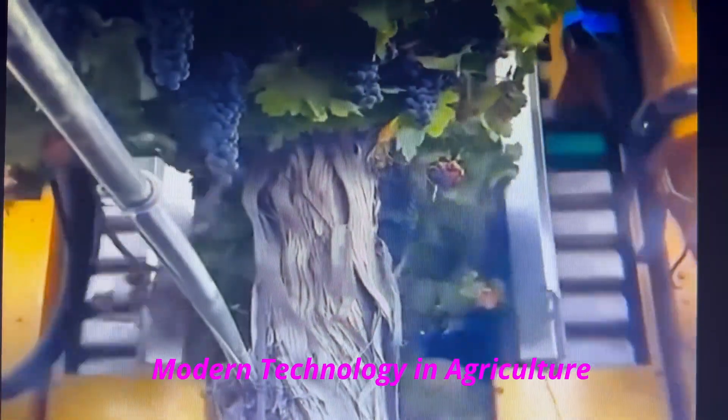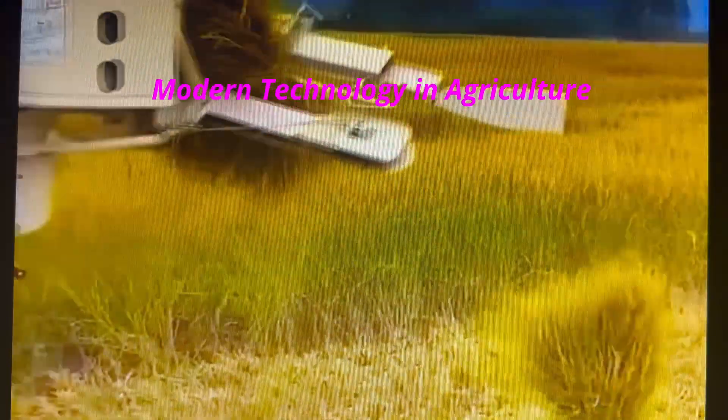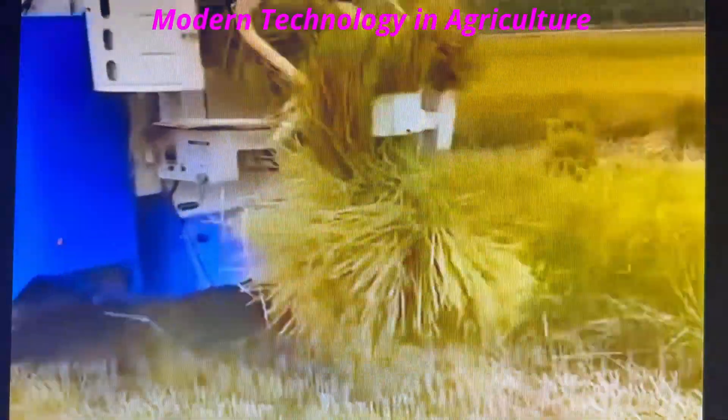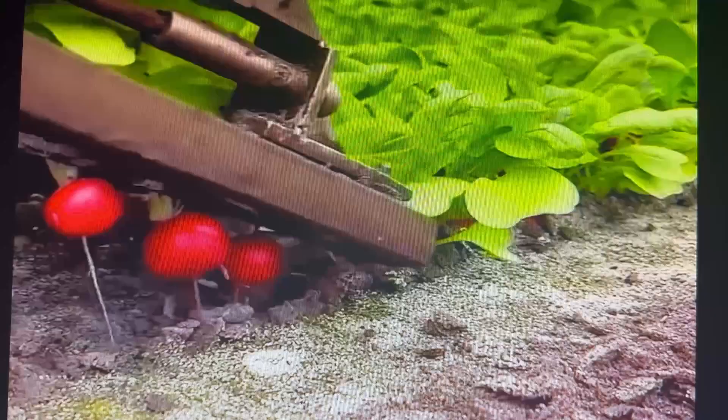Heavy-duty pedals jostle a grapevine to break grapes free. Rice tillers get mowed down and bundled automatically. Radishes get mechanically harvested at 4,000 bunches per hour.